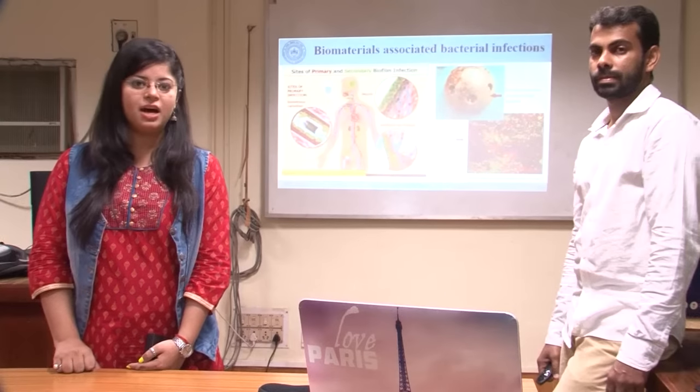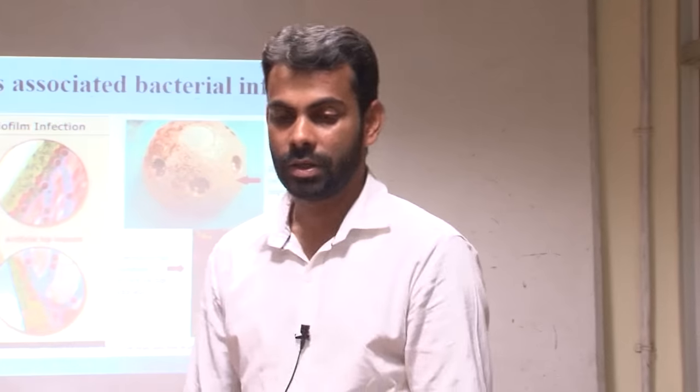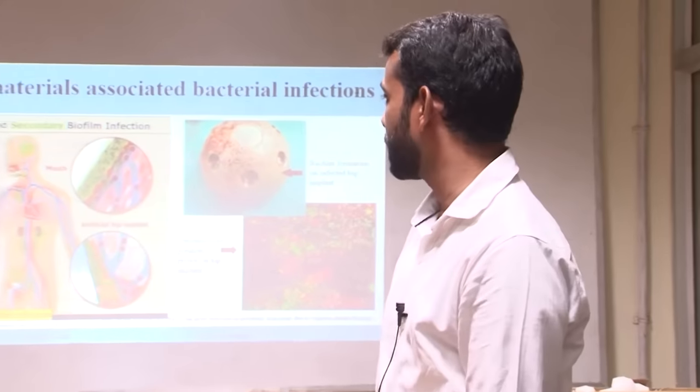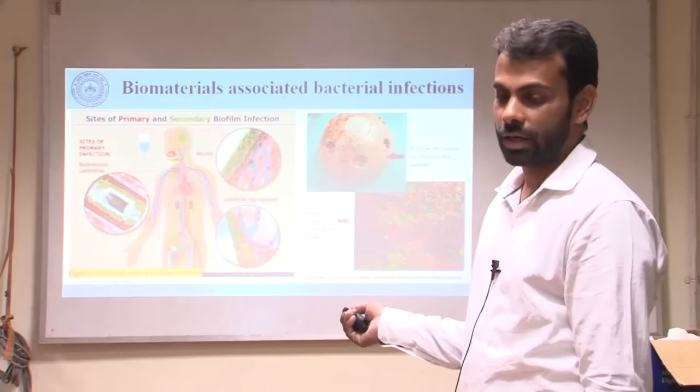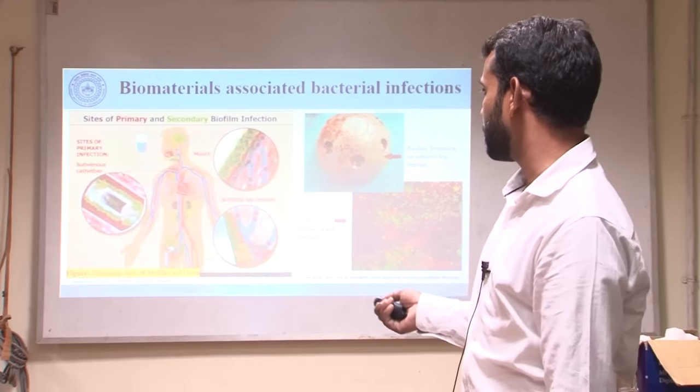We have with us Mr. Pahad Alam, a PhD student, to present his work. Today I am going to present a seminar on the bacterial-associated infection of biomaterials. You can see images of infection at different parts of the human body.